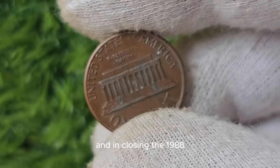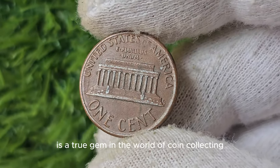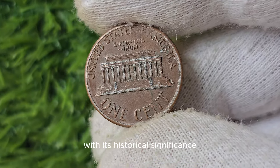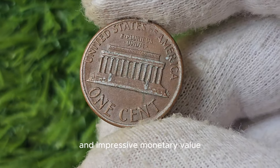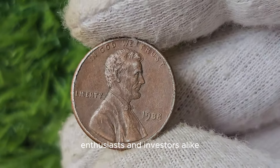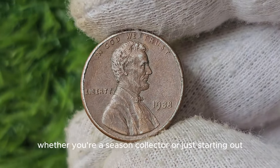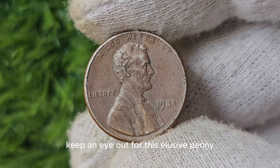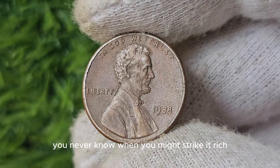The 1988 No Mint Mark Lincoln Penny is a true gem in the world of coin collecting. With its historical significance and impressive monetary value, this rare coin is sure to capture the attention of enthusiasts and investors alike. So whether you're a seasoned collector or just starting out, keep an eye out for this elusive penny — you never know when you might strike it rich.